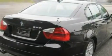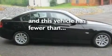Alloy wheels, a security system, a low tire pressure indicator, full power accessories, and this vehicle has fewer than 25,000 miles on the odometer.